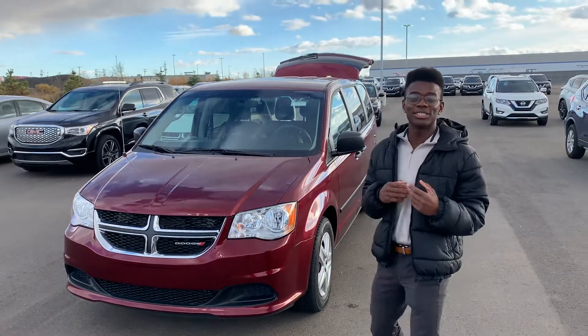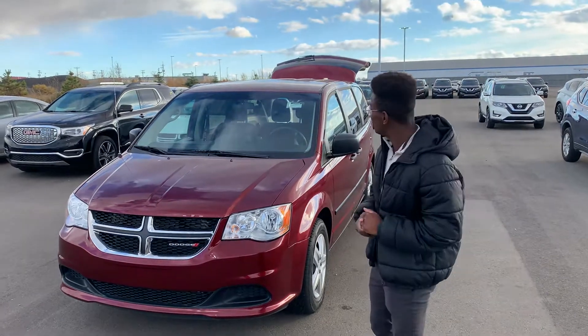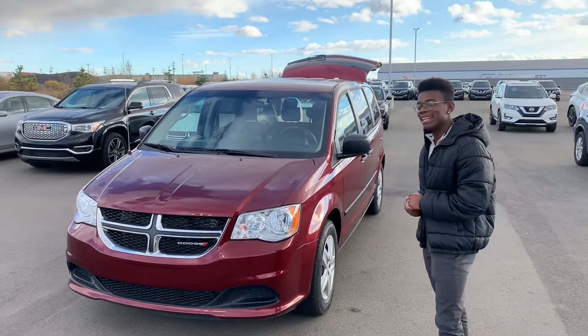Hey there Jen, it's Rondon here from L.A. Nissan. I just want to step in front of the camera to quickly introduce myself. I just want to show you this beautiful 2017 Dodge Grand Caravan.